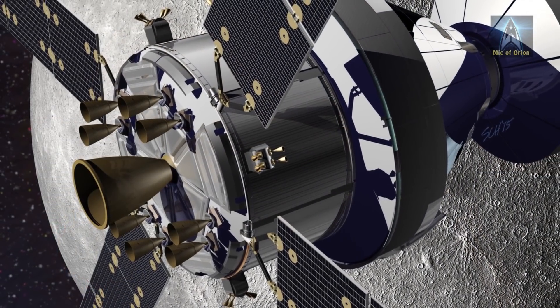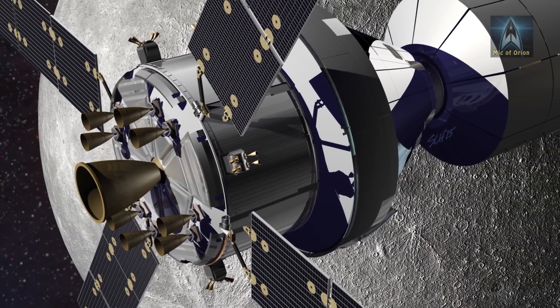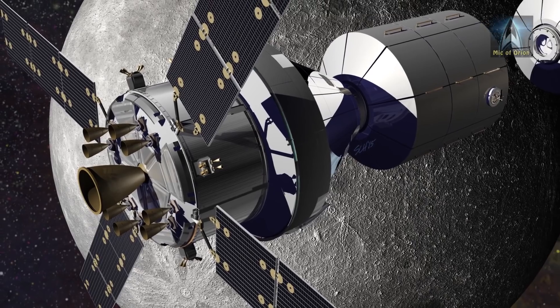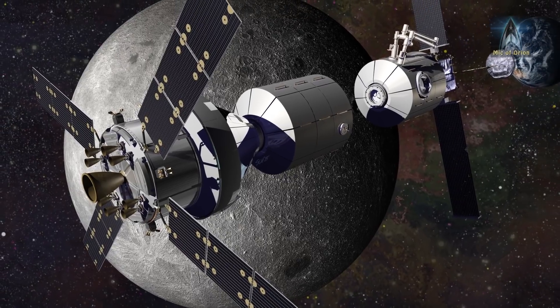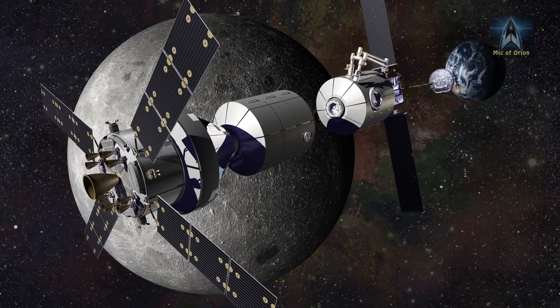The Lunar Orbital Platform Gateway, or LOPG, is NASA's led crewed lunar space station that will be built in the 2020s. The International Space Station partners, European Space Agency, JAXA, and Canadian Space Agency are also looking to join the project.